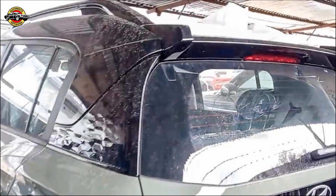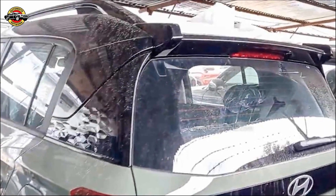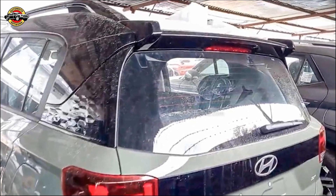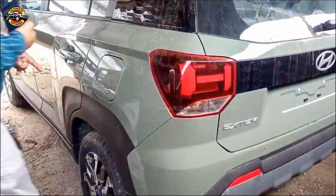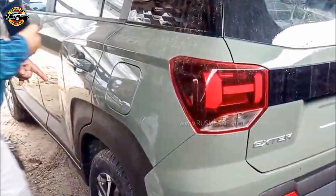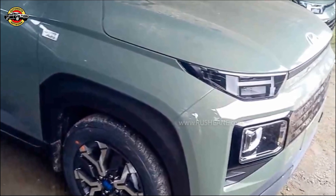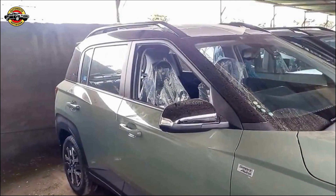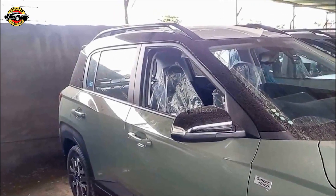With its advanced features, safety innovations, and stylish design, the Hyundai Exter sets a new standard in the SUV segment. Whether it's the connected features, comfortable cabin, or cutting-edge safety technologies, the Exter offers a comprehensive package that caters to the needs of modern drivers. Get ready to experience the Hyundai Exter on July 10, 2023. Don't miss out on the future of mini SUVs.